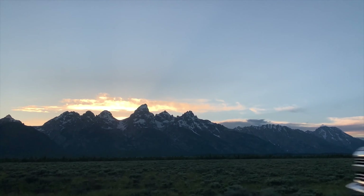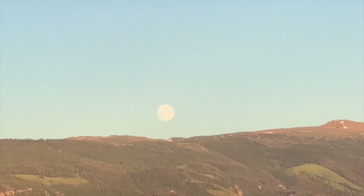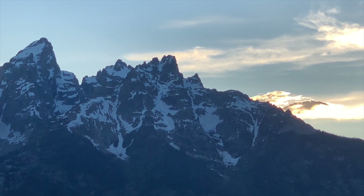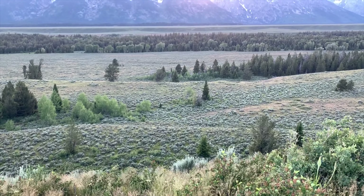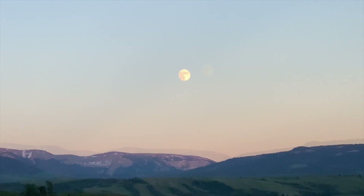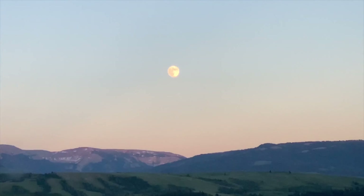We ride into nearby Jackson Hole and along the way we catch a glimpse of the full moon. The Teton range stretches out a wide 40 miles long and are some of the youngest mountains in the world. They change to a beautiful dusty blue color as the sun sets right behind them. The sun sets at a late 9 p.m. here during summer, and immediately after we catch a glimpse of the full moon rising right above the highway on our way into Jackson Hole.